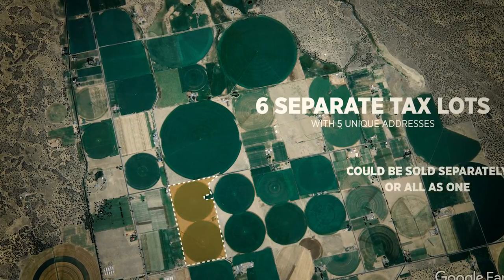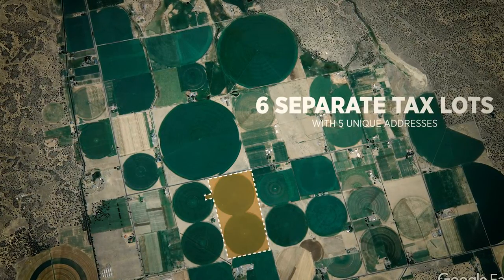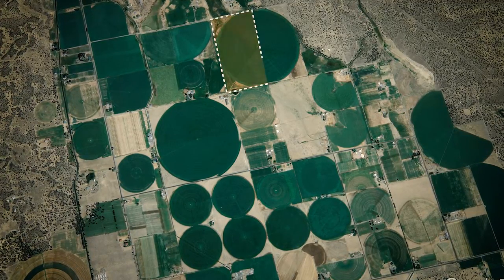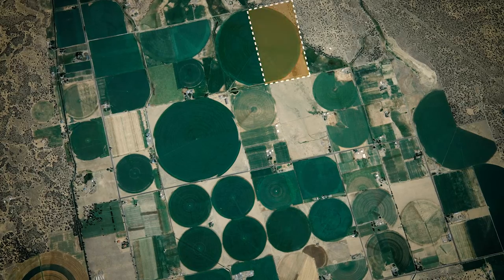With six separate tax lots and five unique addresses, this property can be maintained as one farm, separated for extended family, or sold off individually.